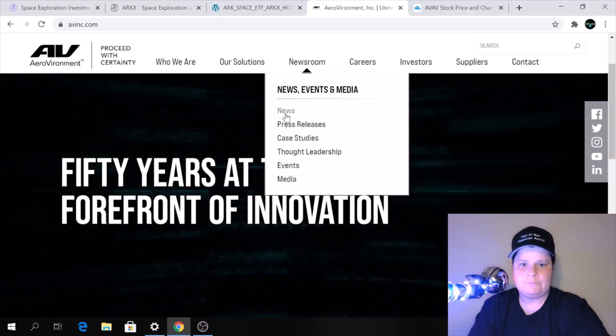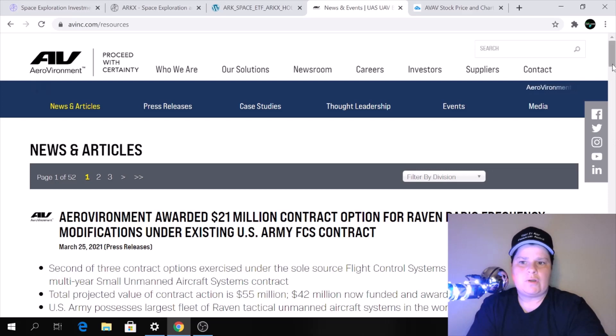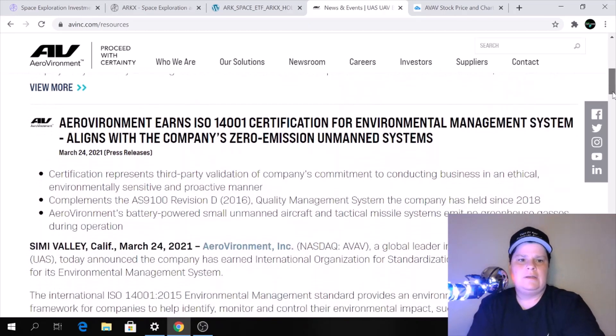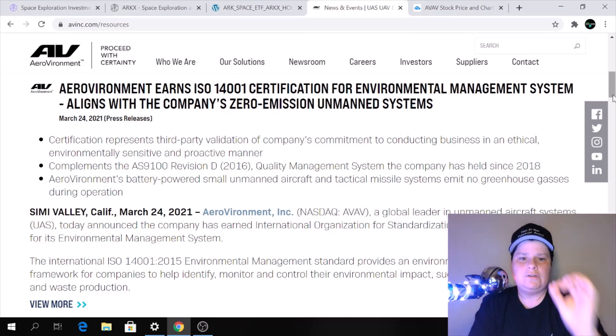If you look over in the newsroom under news and click on that, you can see some very recent news articles. This one came out on March 25th — a press release: 'Aerovironment awarded $21 million contract option for Raven Radio Frequency Modifications under existing U.S. Army FCS contract.' So they're getting military contracts — good stuff. Another one: Aerovironment earns ISO 14001 certification for environmental management system, aligning with the company's zero emission unmanned systems goal.